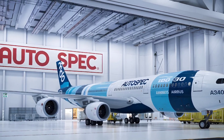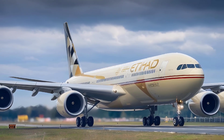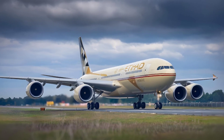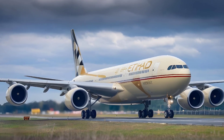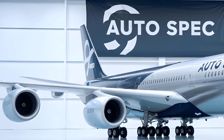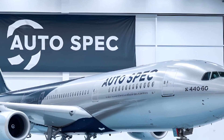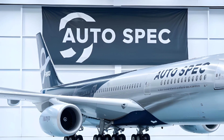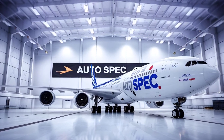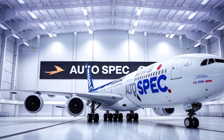Performance and Range. One of the A340's strongest selling points was its impressive range, especially in the -500 and -600 models. The A340-500, for instance, could fly up to 9,000 nautical miles, making it one of the longest-range commercial jets available and was favored for ultra-long-haul flights like Dubai to Los Angeles. This extended range was due to its large fuel capacity and the efficiency of its engines at high altitudes.